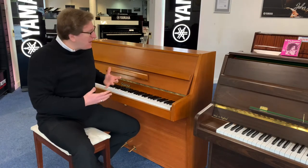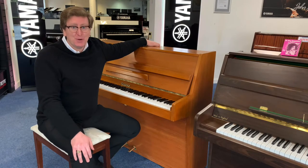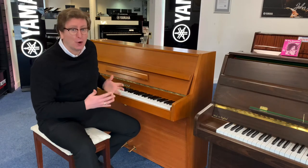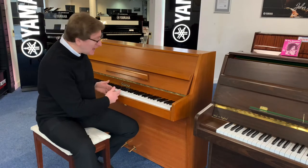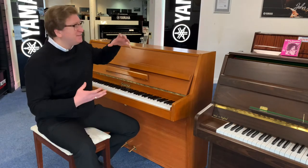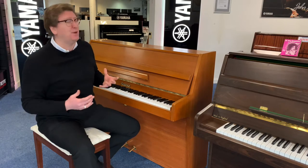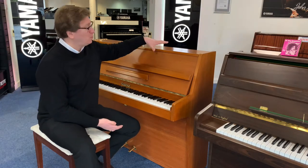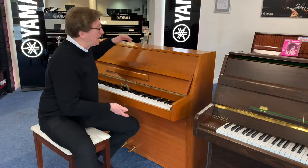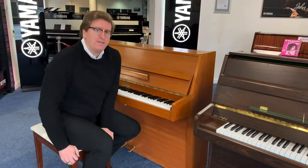I'll tell you a little bit about the piano and just let you have a listen to it. The piano is a modern style upright acoustic piano — it has 88 keys, touch responsive keys just like a normal acoustic piano would have. It's a very compact upright, they call them a modern style upright because they'll fit pretty much in any home. It stands at 109 centimetres in height by 140 centimetres in width by 53 centimetres in depth, so it is very compact.